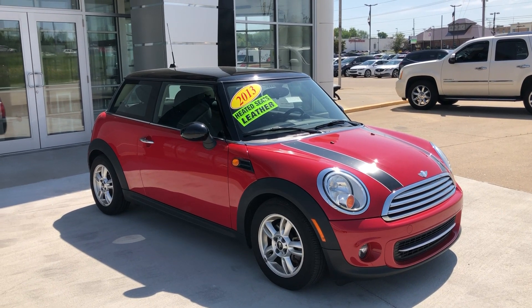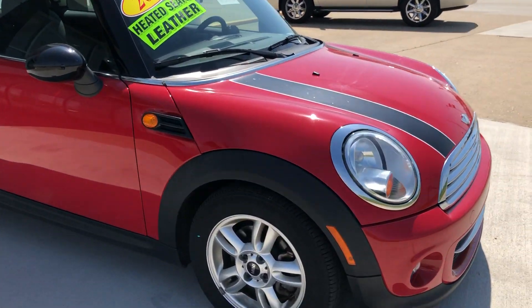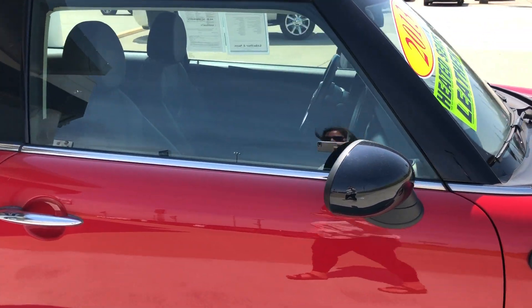Hello and welcome to our Buick GMC online showroom. Today we're going to have a quick look at this 2013 Mini Cooper. This gorgeous red Mini Cooper has 15-inch alloy wheels, black sports stripes, black hard top, and black accents throughout the exterior of the vehicle.